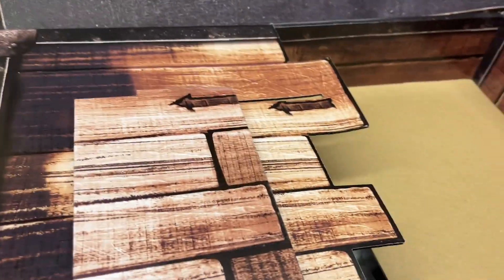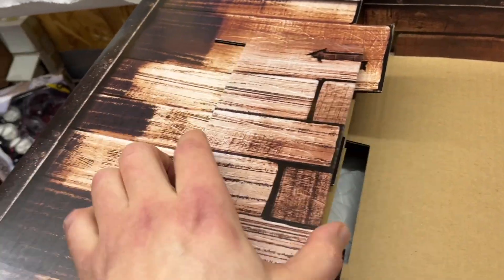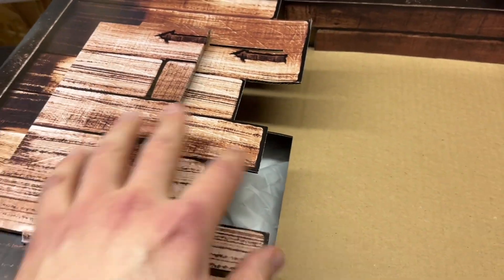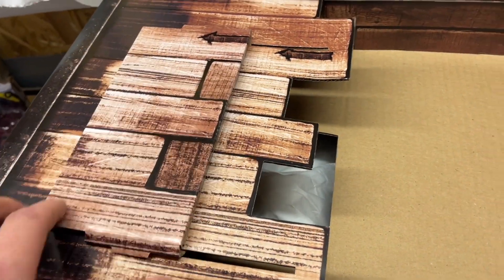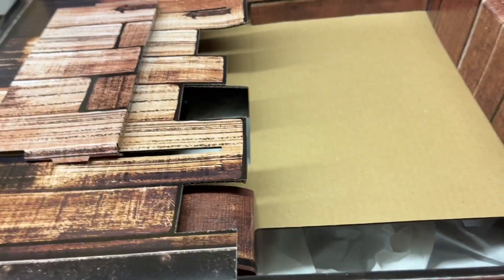Look at this mess! I really love the sliding wooden floor here — just like in Afterlife when she slides that piece of the wooden floor and it reveals Egon's ghost trap that was hidden in there. I guess that's all from this section.